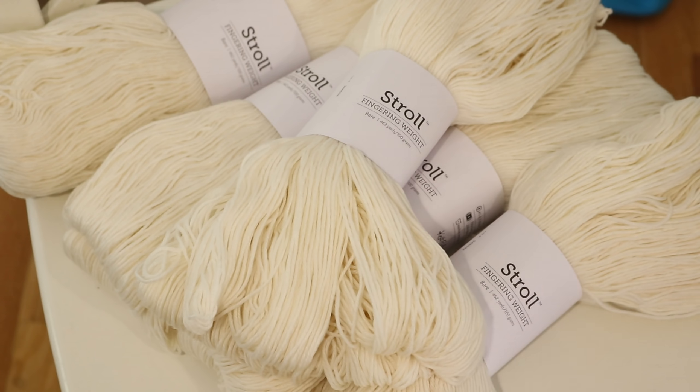Stroll fingering weight yarn from Knit Picks is my staple. It is 75% superwash merino and 25% nylon, and I always try to have some on hand. Occasionally it goes on back order, so I try to plan around that. I keep coming back to it again and again — I love to knit with it and I love to dye it.